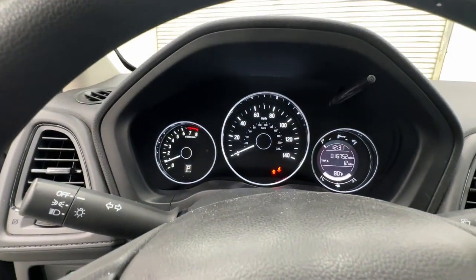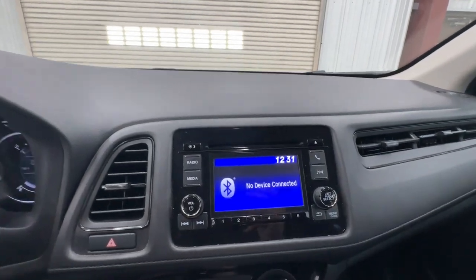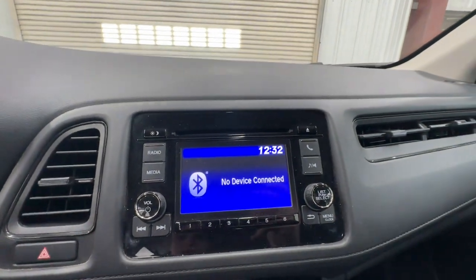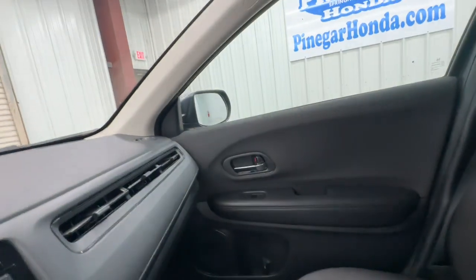These are just some of the great options this vehicle comes with: all-wheel drive, keyless entry, backup camera, Bluetooth connection, aluminum wheels, steering wheel audio controls, stability control, rear spoiler, pass-through rear seat, and traction control.